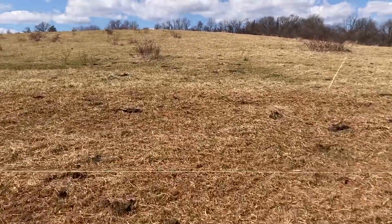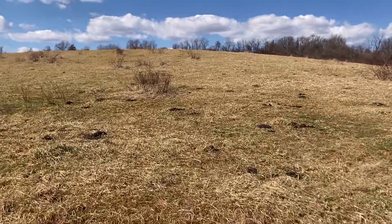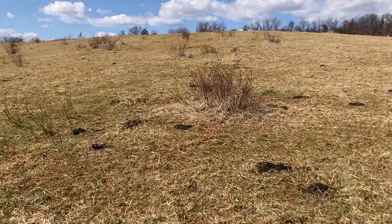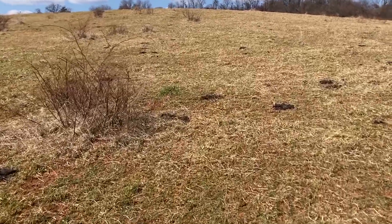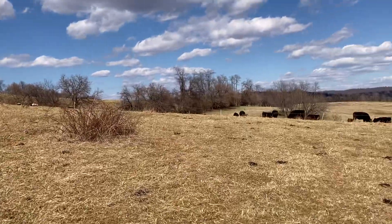Back to spring grazing — some paddocks we did a higher level of disturbance. In midfield, the animals grazed some parts harder. Animals have their preferences, and these are stockers, not cows. I'm not really pushing them hard.